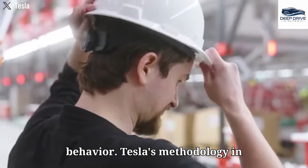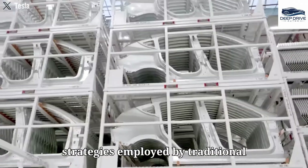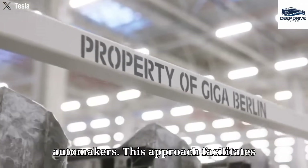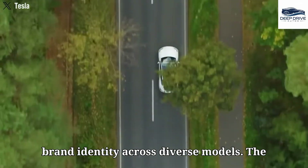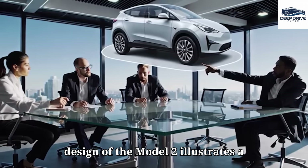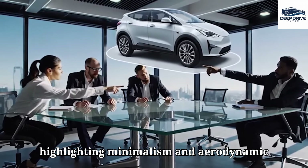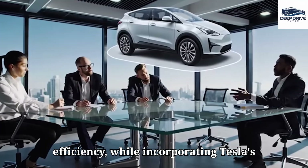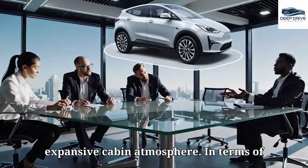Tesla's methodology in constructing the Model 2 leverages modular design principles akin to strategies employed by traditional automakers, facilitating cost reduction while ensuring a cohesive brand identity. The design illustrates a five-door hatchback configuration highlighting minimalism and aerodynamic efficiency, while incorporating Tesla's signature glass dome roof to foster an expansive cabin atmosphere.